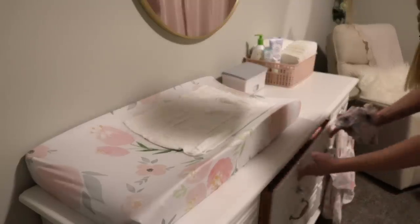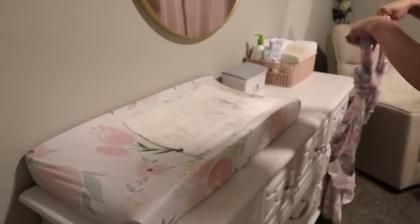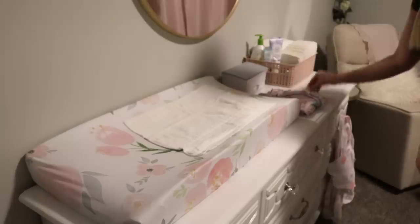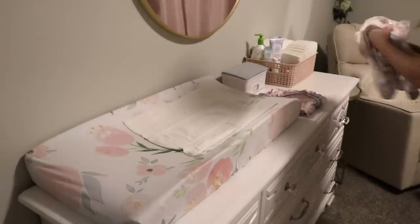While she is getting her bath I like to get everything ready that we will need for bedtime. I set out her PJs, her Snuza — which is a breathing and movement monitor — as well as her sleep sack.